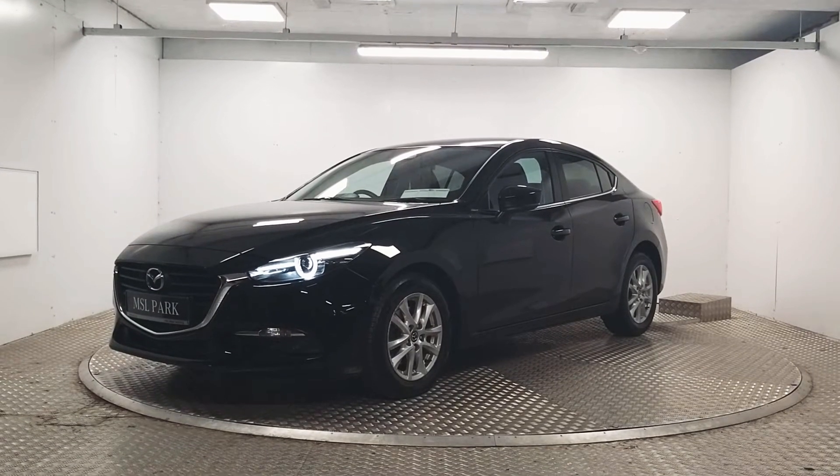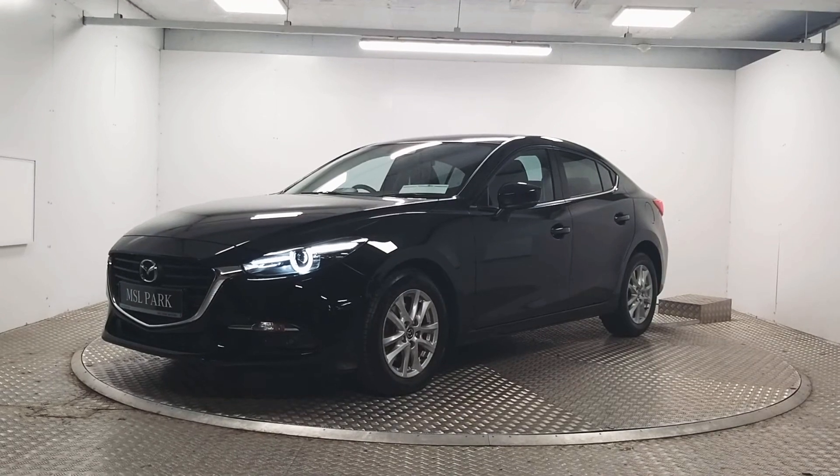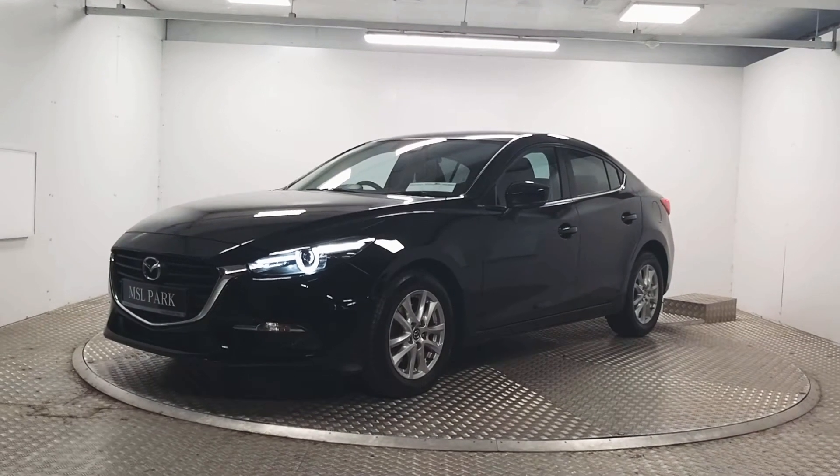Welcome to MSL Park Motors. In front of me here we have a 2017 Mazda 3 Executive SE, which is finished in a black metallic paint.